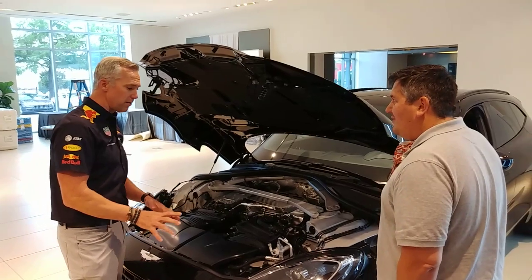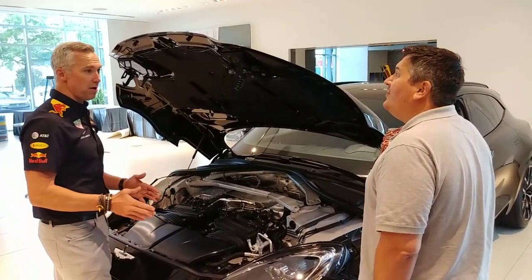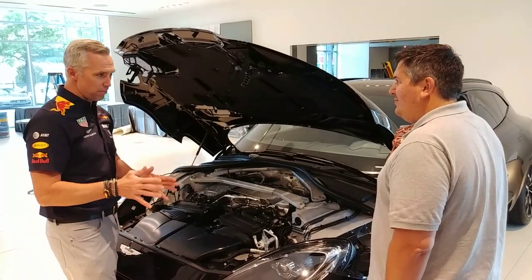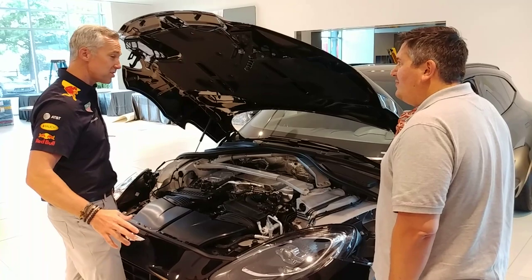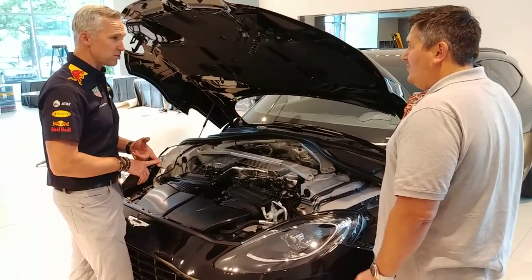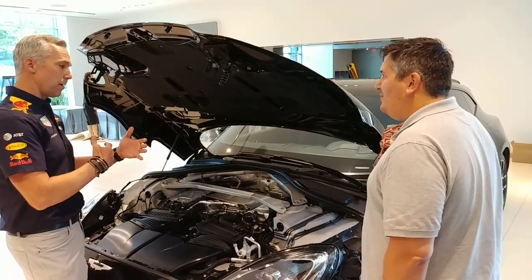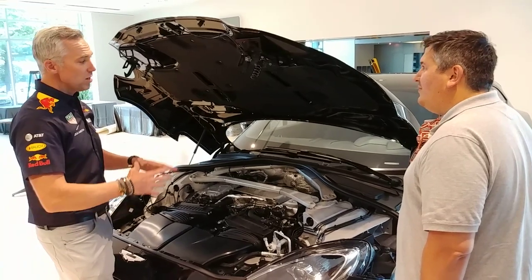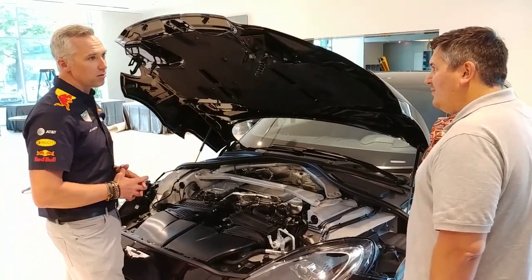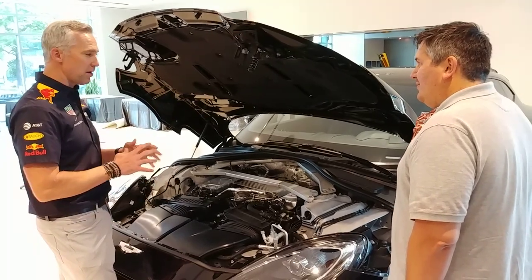It's important to say that this vehicle does not share a body with any other car. Some of our competitors are on a Q8 platform or a Q7 platform — this is bespoke. It doesn't share a platform not only with any other Aston Martin, but no other vehicle in the industry. So we are not restricted by hinge points or attachment points. It's all Aston Martin as far as the design, body, interior work, and everything.